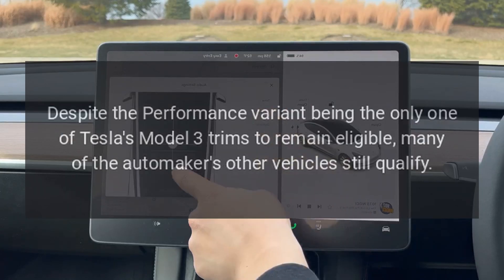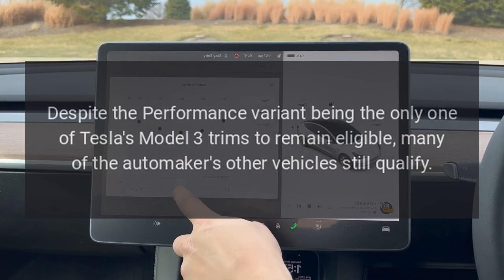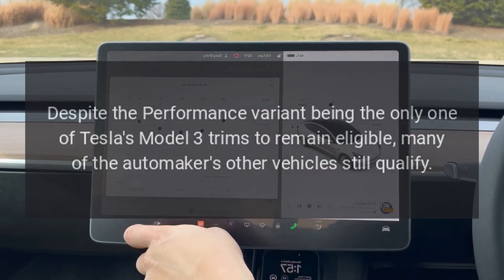Despite the Performance variant being the only one of Tesla's Model 3 trims to remain eligible, many of the automaker's other vehicles still qualify.